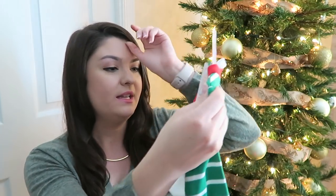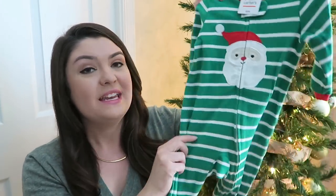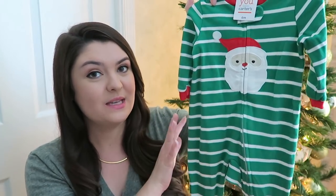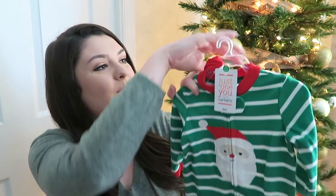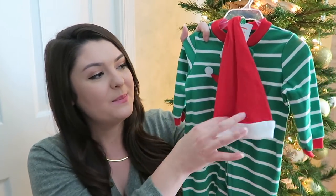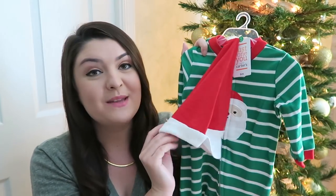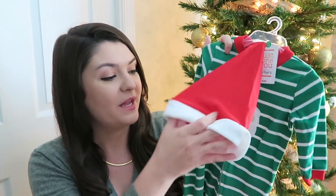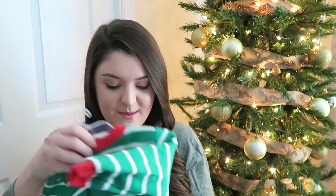I picked out some Christmas pajamas for him. These are from Target — they are the Carter's brand. I think they're so adorable. It is a zipper sleeper because I cannot stand buttons, and it has Santa on the feet and also on the chest. It comes with a little hat, but it probably won't fit our little man because he has a very large head — finding him hats that fit is very difficult. But I just think this is super cute, so those are his new Christmas jammies.